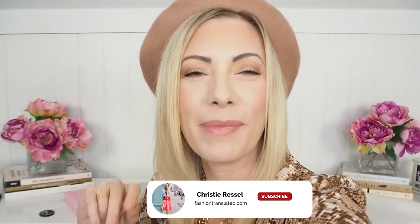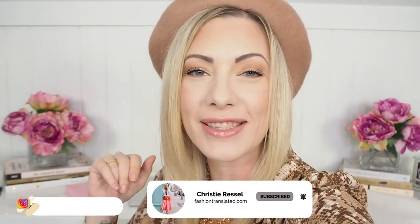Hello, my beautiful style squad angels. Welcome back to my channel, and to anyone that is new here, hello, my name is Christy. I'm a personal stylist that helps women rise through style, and I'm super excited to have you here.